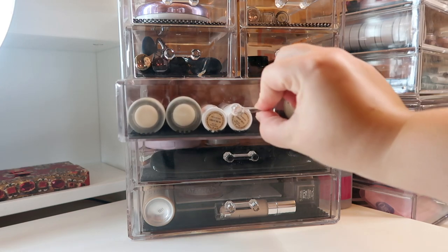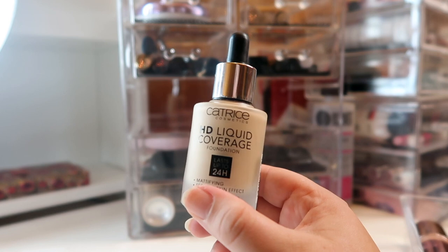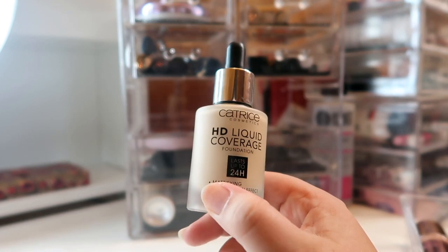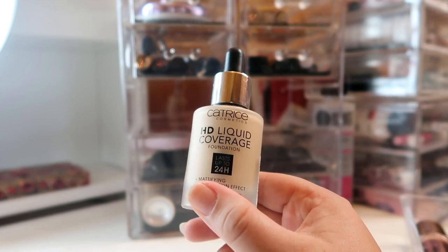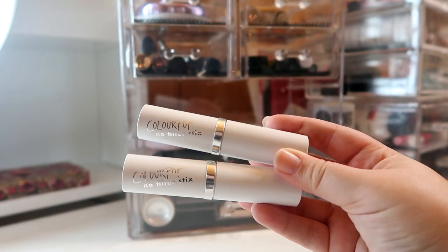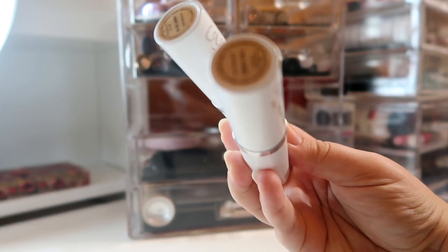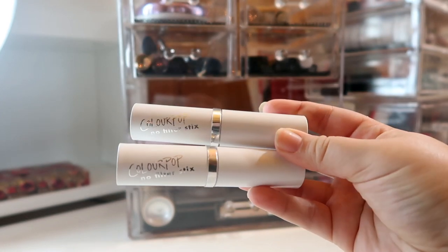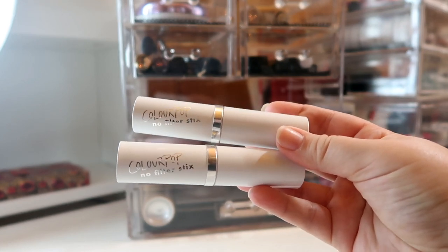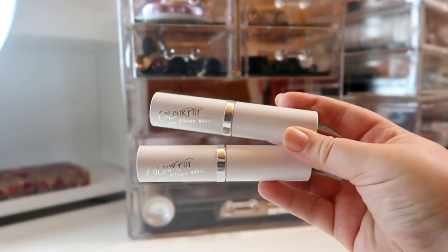The next drawer up is foundations, and I only have a couple this month. I literally have not been able to put this foundation down — it's becoming a problem, I might pan this accidentally. This is the Katrice HD Liquid Coverage Foundation in the shade 030 Sand Beige. I also have two shades of the Colourpop No Filter Sticks Foundation: Light 50W and Light 55C. I'm still testing this out and I can't give an opinion either way — I'm just confused. Hopefully I'll have that video out also by the end of the month.